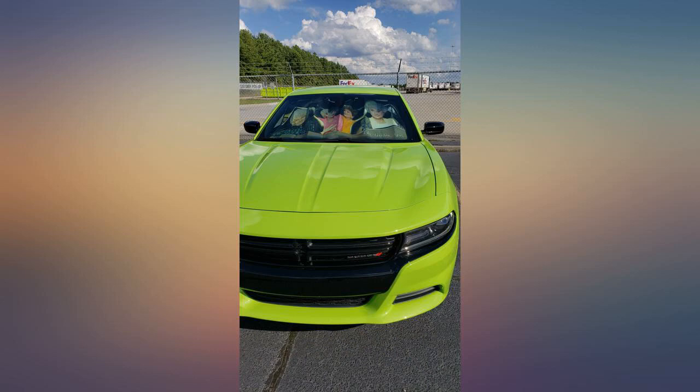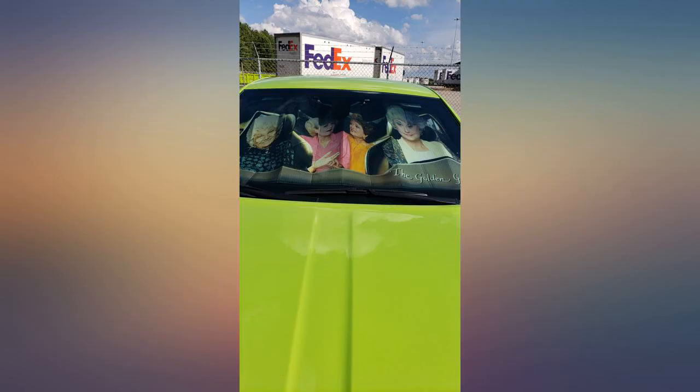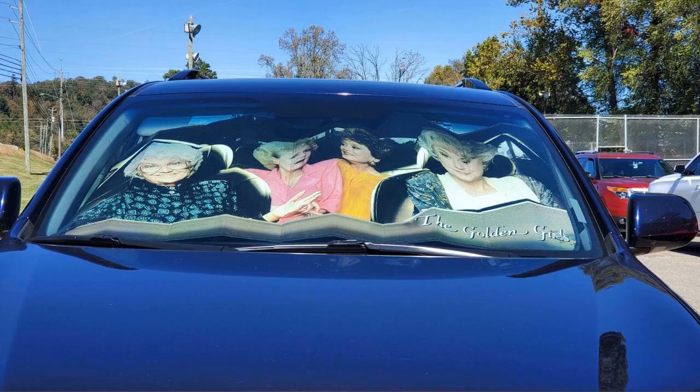I get plenty of compliments and people busting out in song when they see me walking out of my vehicle after just putting it up. I love it so much. This gift was a big hit — even my friend's grandson thought it was a hoot. I absolutely adore this shade cover.